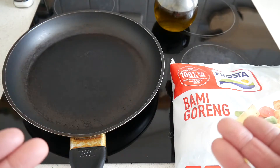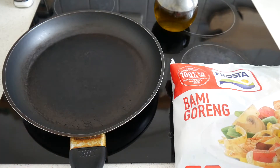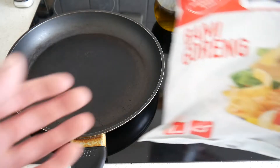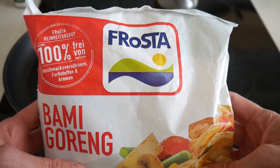Basically, you put it in a frying pan with a bit of oil for 10 minutes and that's it. So this is the version I have, from the German company Frosta.